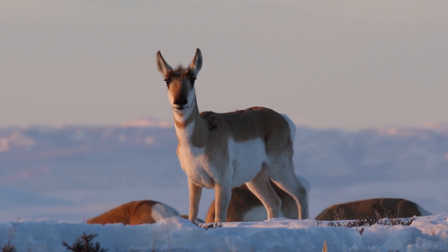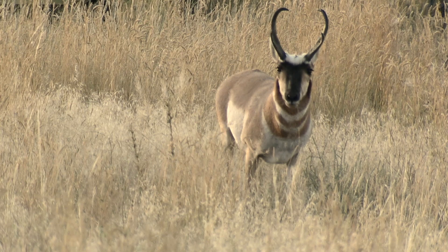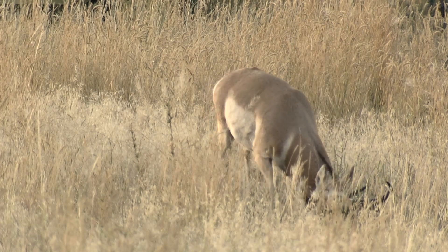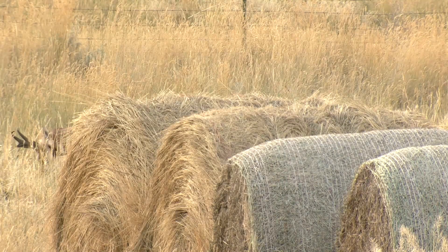Pronghorn have white stripes on their necks and additional white markings on the face, stomach, and rump. Both males and females have a pair of horns on the top of the head. The male's horns are larger, reaching up to 10 to 12 inches long. The small notch or prong at the front of the horn gives the animal its name.